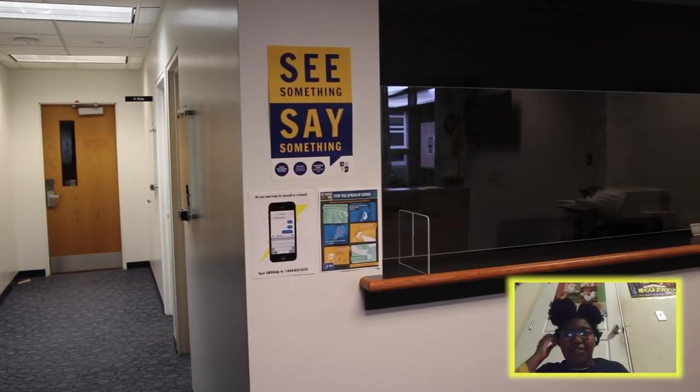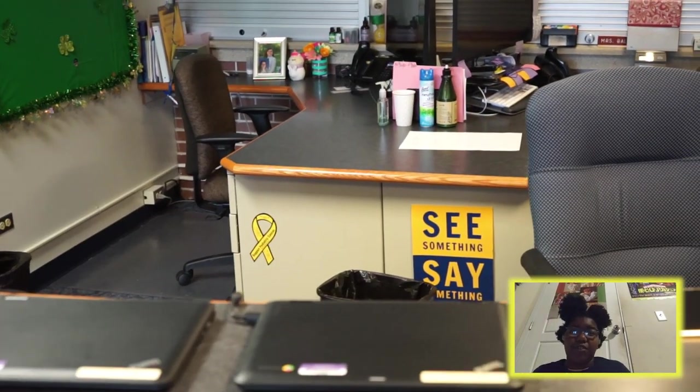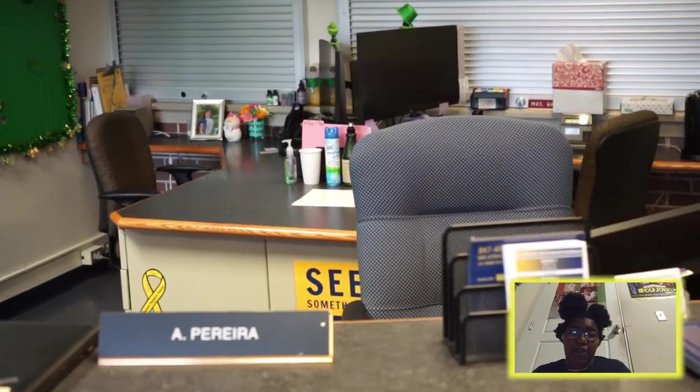My name is Jordan, and starting this next school year I will be a sophomore. At Student Services, you can go to your counselors and social workers and ask them about any personal or educational questions that you might have.